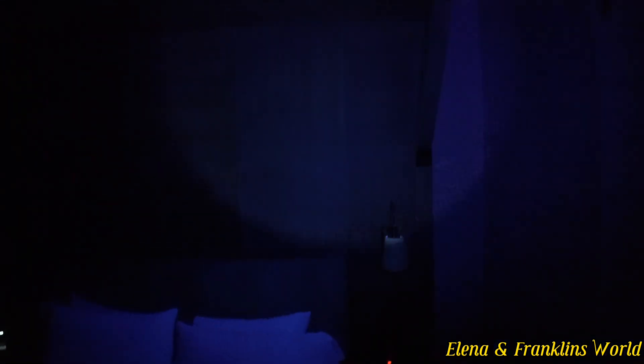That's the end of the black light test. For more hotel reviews and black light tests, like, comment, and subscribe, and we'll see you guys in our next video.